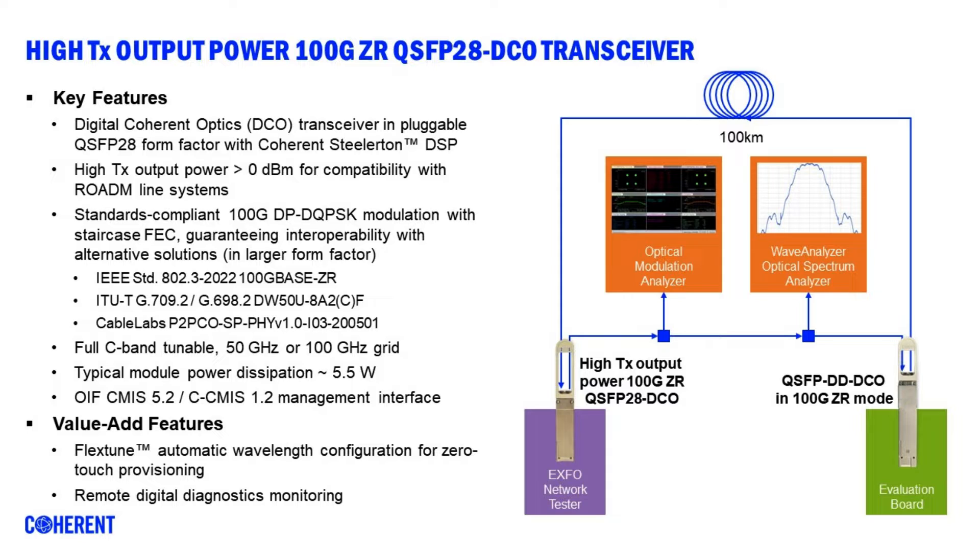It's fully standards compliant and will be interoperable with other transceivers, and the typical power dissipation of the module is five and a half watts, which ensures that it can be plugged into basically any equipment that has a QSFP28 port.